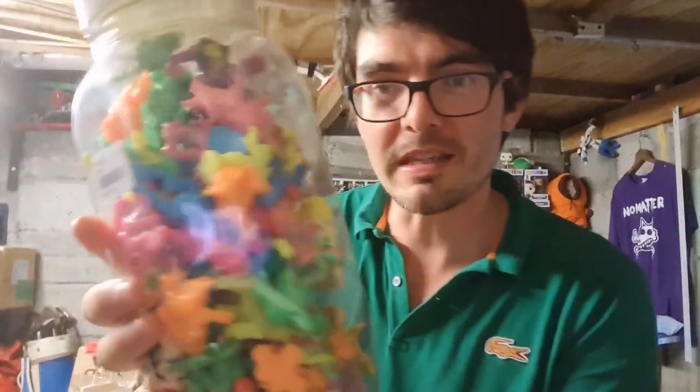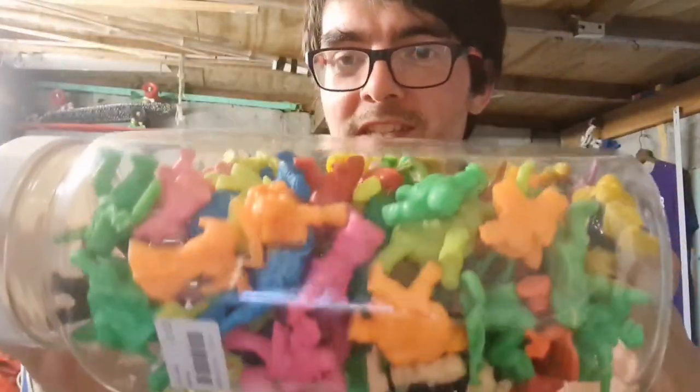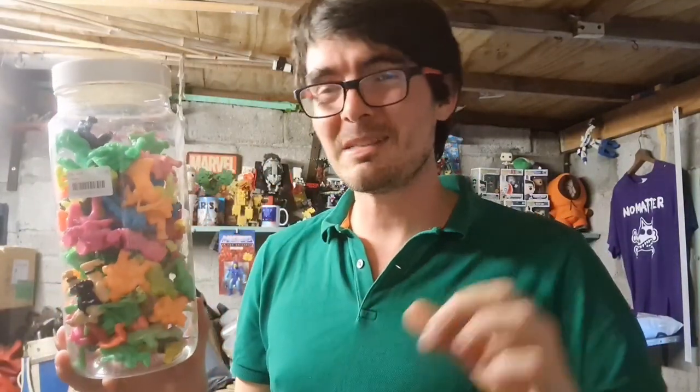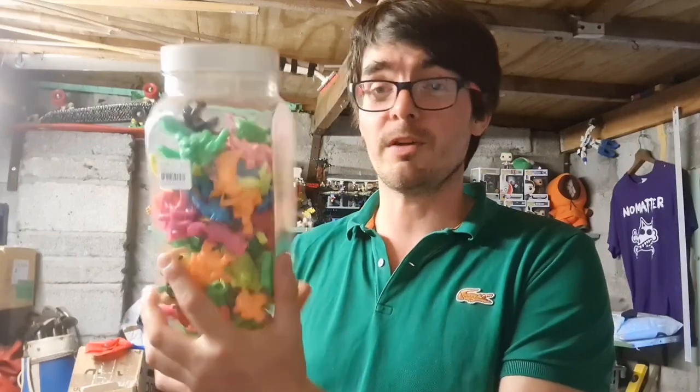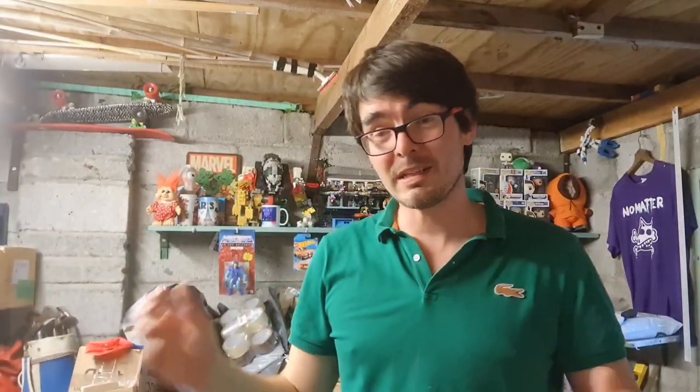Next up, from a charity shop I never usually bother with because it's full of tat — I went in just on the off chance and found this big sweet tub full of Monsters in My Pocket. Look at those retro neon colours — the greens, the oranges, the yellows. I had tons of these growing up. The best thing about it: the whole jar cost a pound. I've checked through them and there aren't any particularly rare ones, but the volume of them should get about 15 pounds plus postage — not bad for a pound.